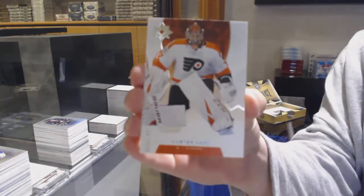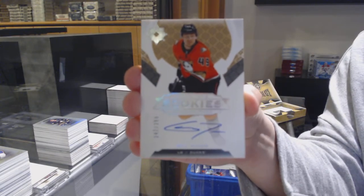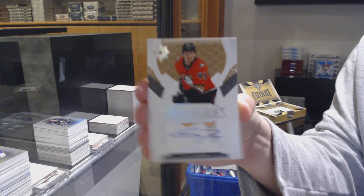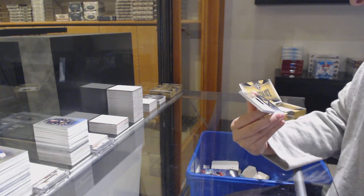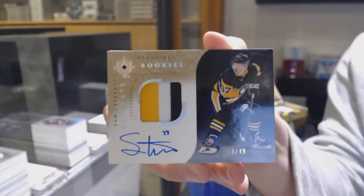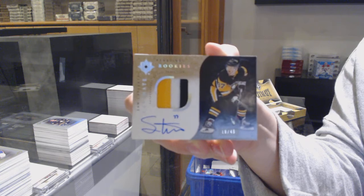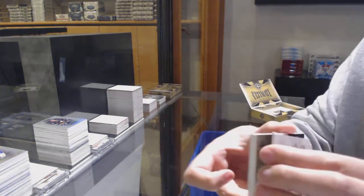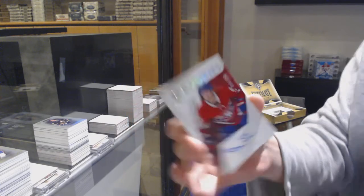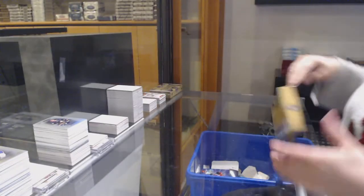Number 149 base for the Flyers, Carter Hart. Rookie auto, number 299 for the Anaheim Ducks, Max Jones. We've got an ultimate rookie patch auto, number 249 for the Pittsburgh Penguins, Sam Lafferty. And a rookie auto update from 18-19, number 299 for Montreal, Noah Juleson. All the Montreal updates.